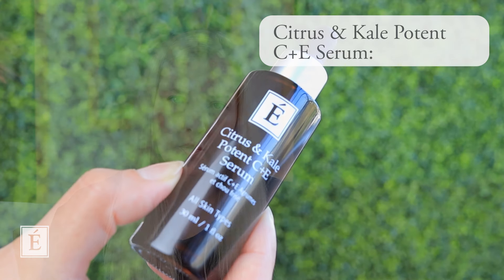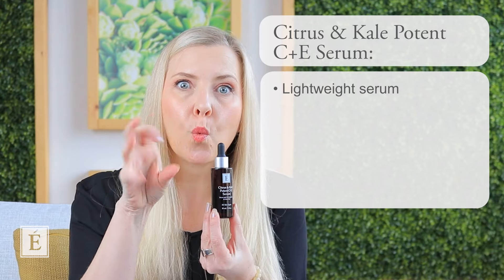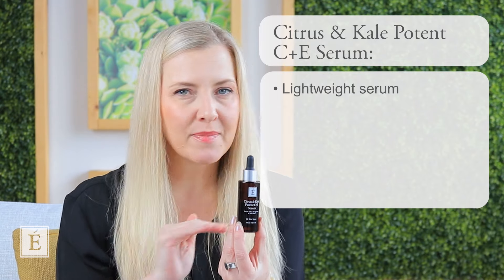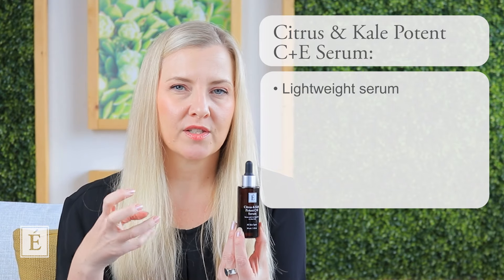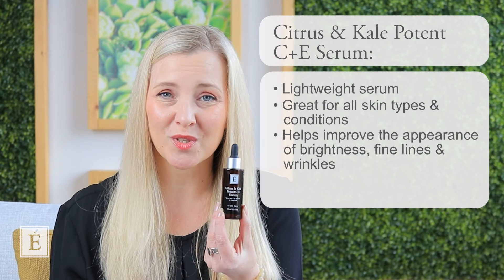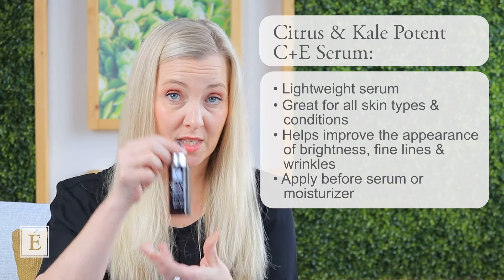Looking at the finishing of your routine, one of our favorites and definitely one of the best natural serums we have is our gorgeous Citrus and Kale Potent C&E. You know how important it is to incorporate vitamin C into your home care routine every single day. The viscosity of this serum is almost like water — very lightweight, very different from a gel serum. It doesn't matter what your skin type or condition is; if you're looking to help with the appearance of brightness and even fine lines and wrinkles, you want this serum. It can be applied before another serum or before your moisturizer.